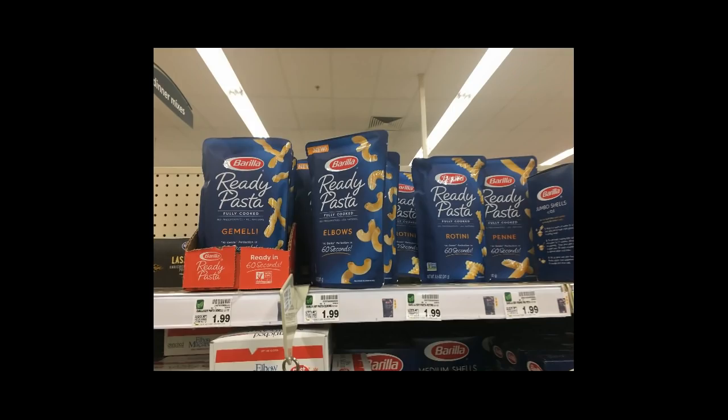Gorilla Pasta — the ready pasta — it's $1.99. There is a dollar Kroger digital coupon, plus there is a dollar Savings Star rebate, so these would be totally free.